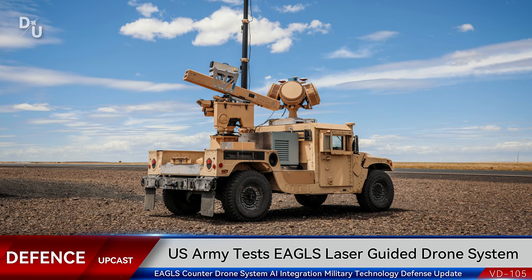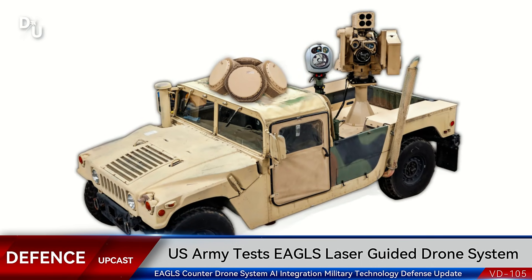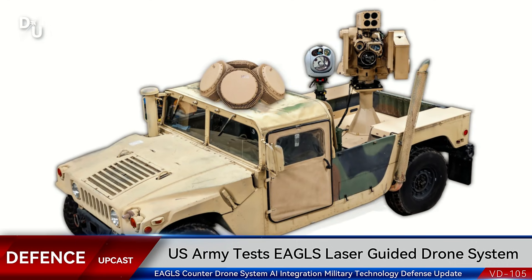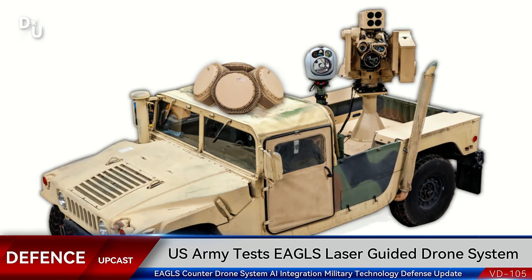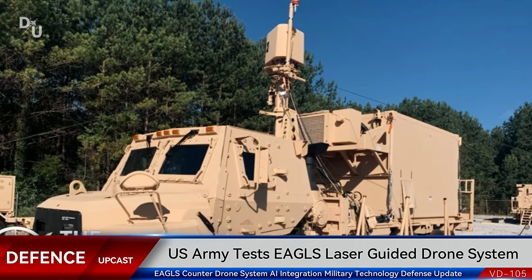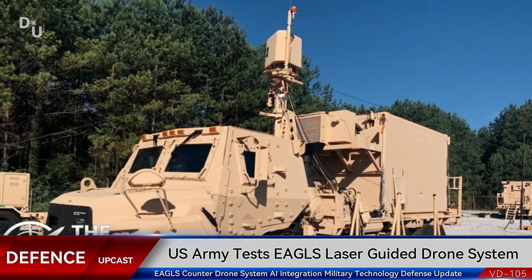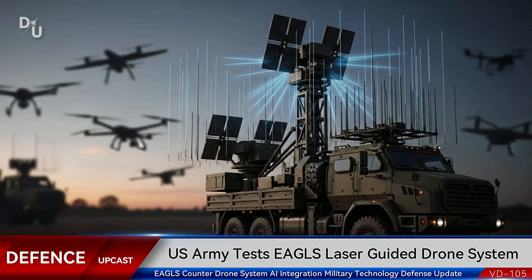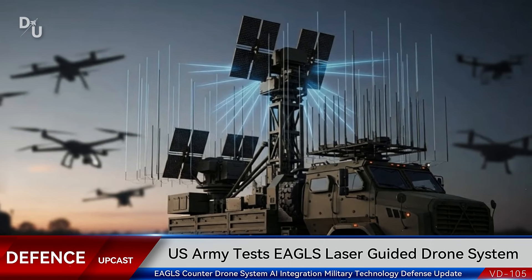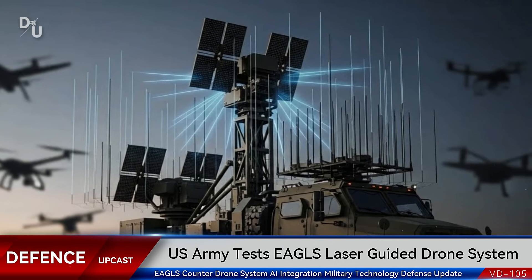Kuwait's desert terrain and climate provide an authentic testing environment that mirrors many potential conflict zones. The real game-changer here is the radar system — EAGLES is equipped with Leonardo's DRS RPS-40 radar station, which can detect targets at distances up to 10 kilometers, that's over six miles. The system can spot incoming drones from 10 kilometers away and engage them with precision-guided missiles before they ever get close to their target, giving operators a massive tactical advantage and creating a protective bubble around whatever they're defending.